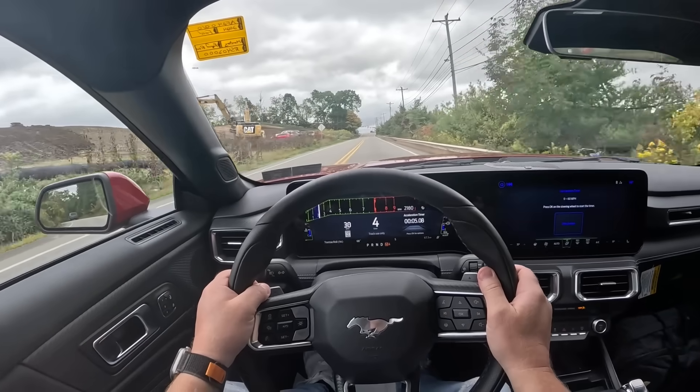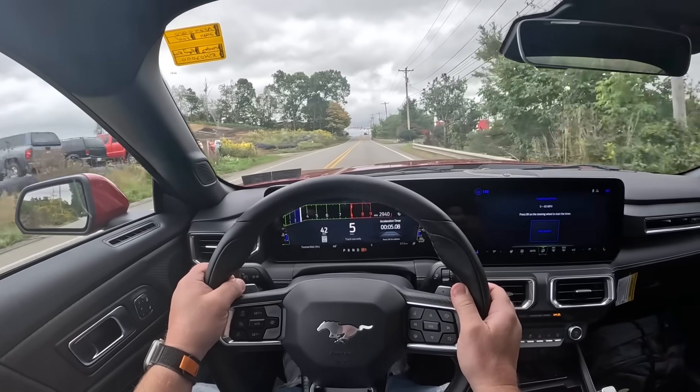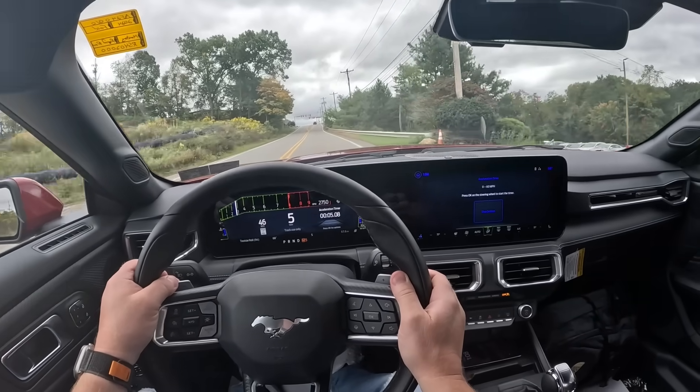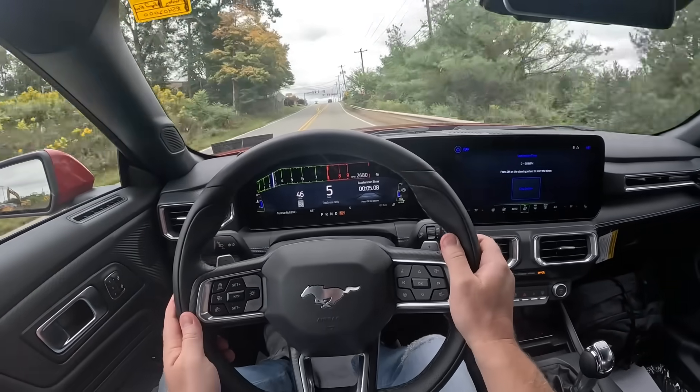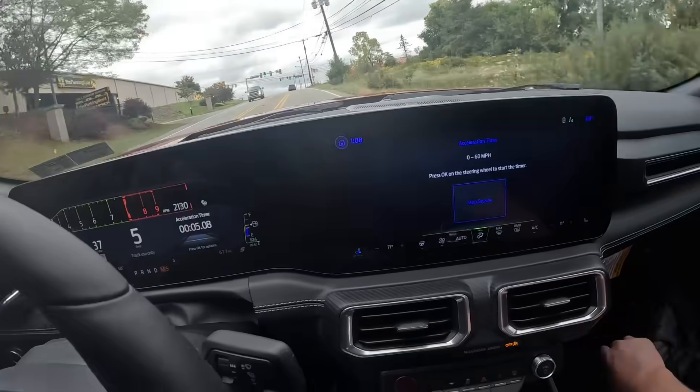I cannot believe that was on video — did you guys see that? That guy just pulled out right in front of me! The brakes definitely work. The Brembo package, I guess, is worth it. What an idiot!